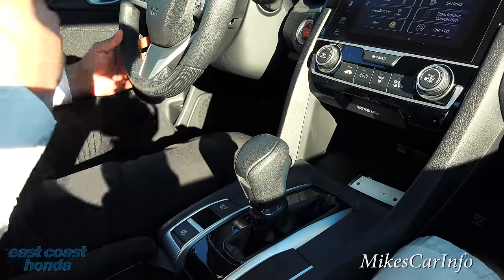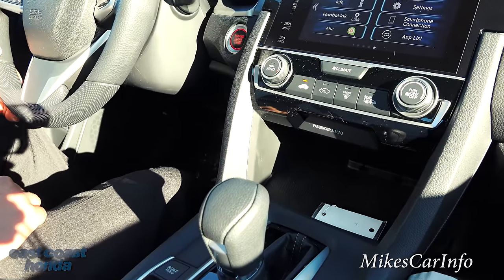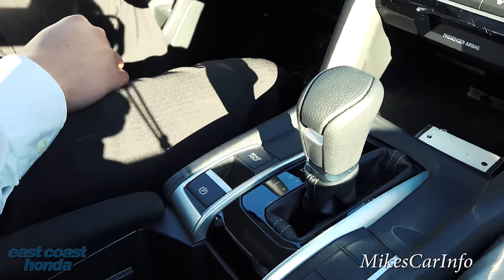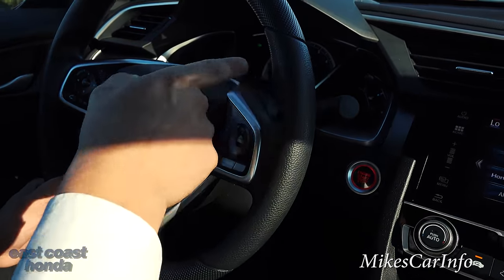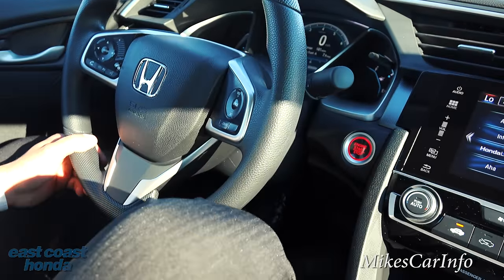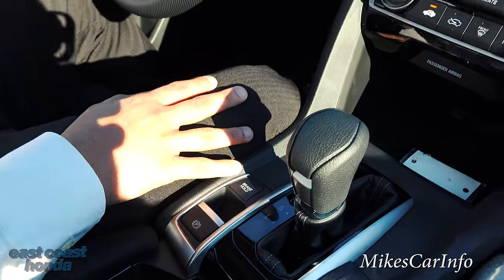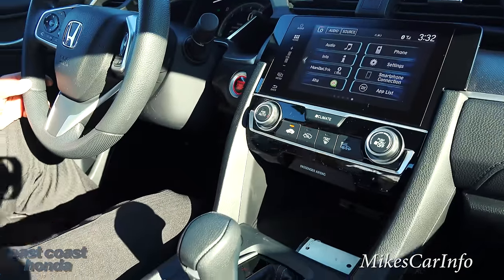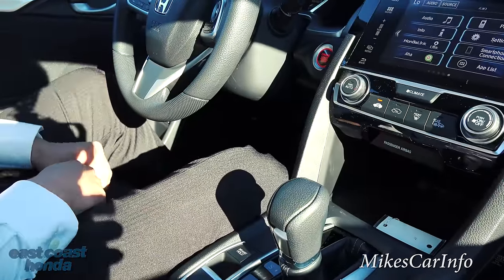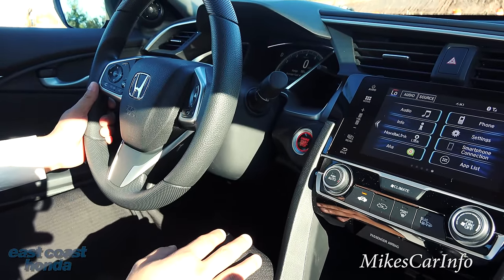That brake hold gets disengaged just by pressing the gas. There's a little button here, and a little light that says 'brake hold' next to the fuel gauge. Once you see 'hold' activated, you can take your foot off — both feet — and the vehicle stays still. To engage it, push that button once, and then from there, all you have to do to go is just push the gas when you're ready. It'll do that every single time you come to a complete stop. It definitely keeps you less fatigued on your feet when you're in stop-and-go traffic.